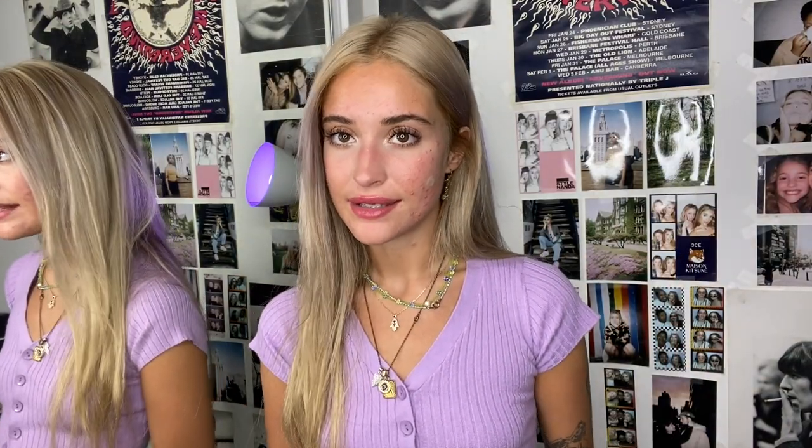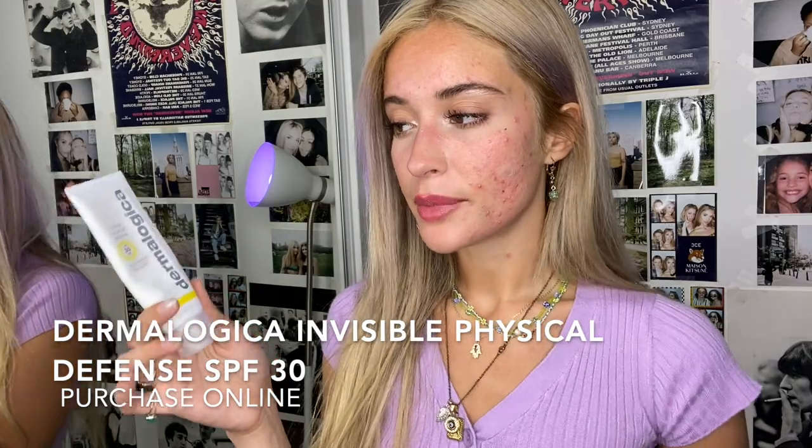A sunscreen I really love and recommend is the Dermalogica Invisible Physical Defense SPF 30. It's really lightweight, does not break me out at all. I've really been enjoying this one. It's for just your face — for body I just use whatever other one.